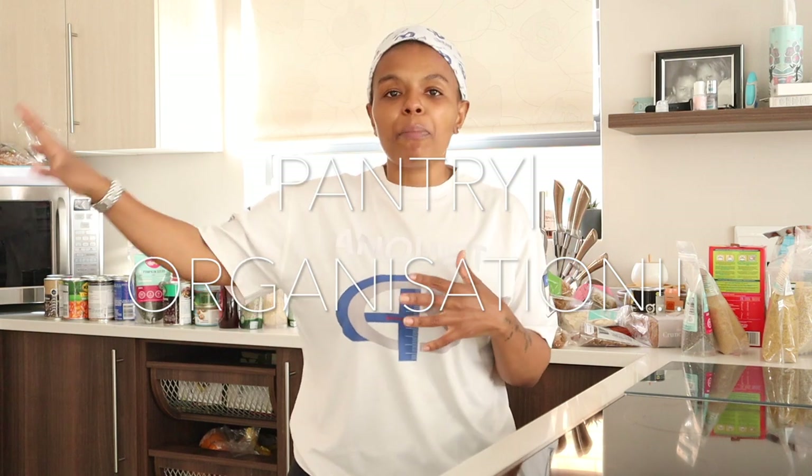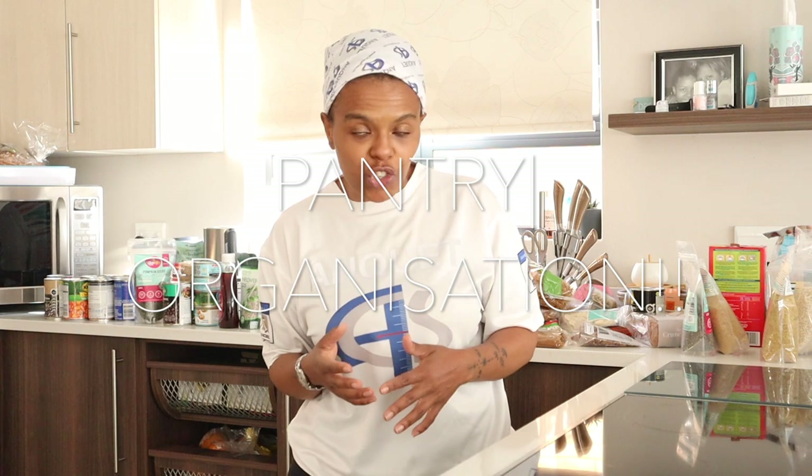Hey y'all, this is a different video - as you can see I'm in my kitchen. Behind me is everything I pulled out of my grocery cupboard - some people call it a pantry, I call it a grocery cupboard. As you can imagine, this is going to be a pantry organization video. I've been wanting to do this video for so long but time would get away from me.